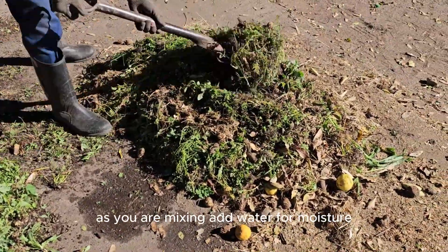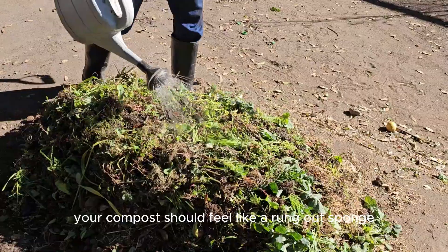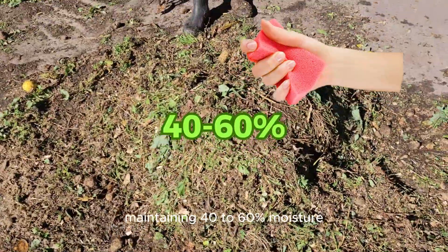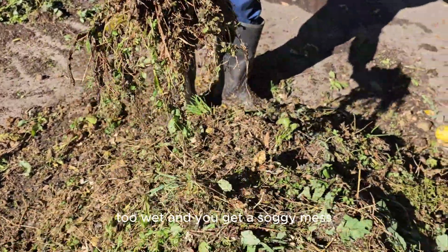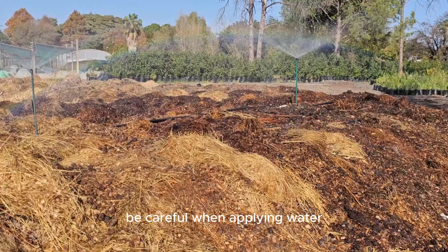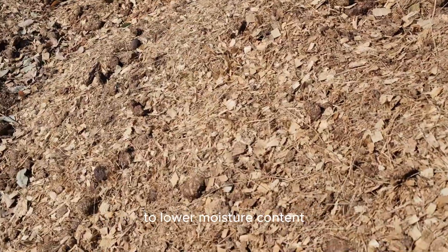As you are mixing, add water for moisture. Moisture is key. Your compost should feel like a wrung out sponge, maintaining 40 to 60 percent moisture. Too dry, and the microbes slow down. Too wet, and you get a soggy mess. Be careful when applying water. If your heap is too wet, consider adding more brown material to lower moisture content.